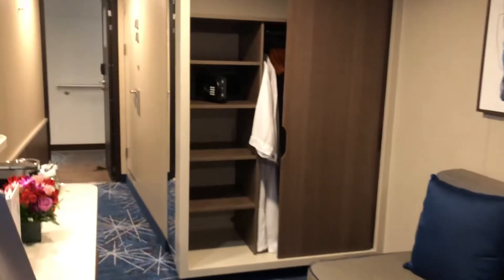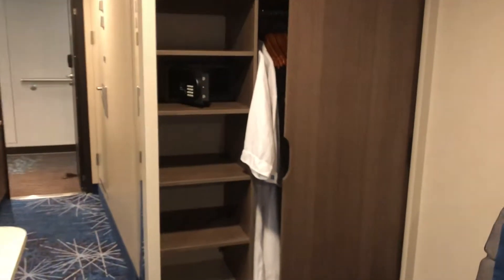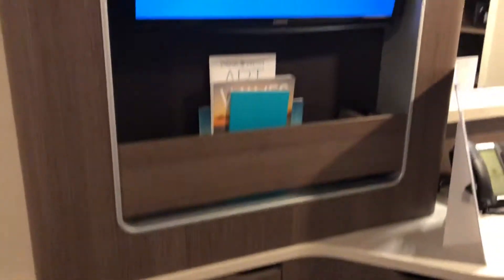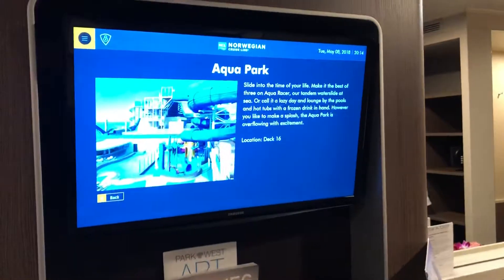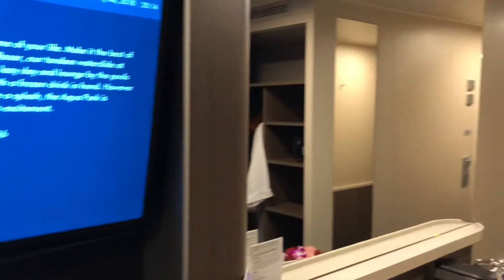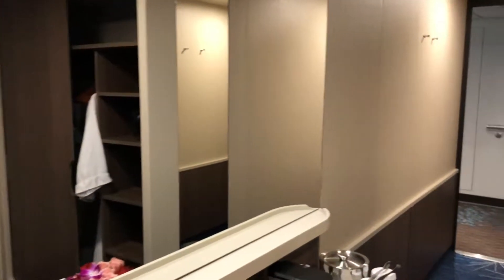It has ample space in the closet and quite a number of drawers over here. I love how Norwegian has recessed their entertainment systems — it saves a lot of space to have them placed where they currently are, and you get a rather full-size mirror, which is great.